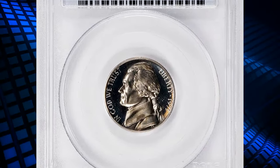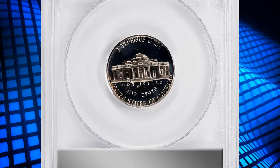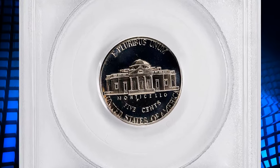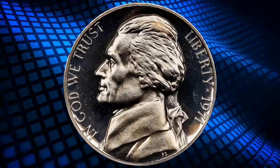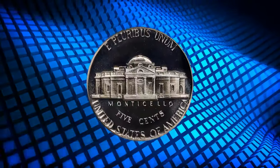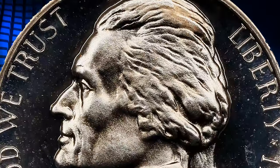1971 No S Jefferson Nickel, graded as PR68 Deep Cameo by PCGS. According to the grading service, the 1971 No S Proof Jefferson Nickel was accidentally struck with a proof die that was missing the S mint mark. This is the only coin in the entire Jefferson Nickel series that has been struck without the intended mint mark.